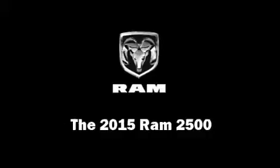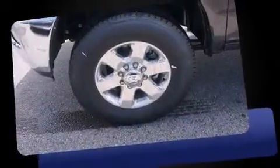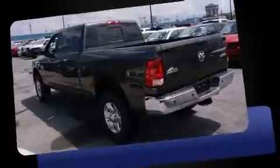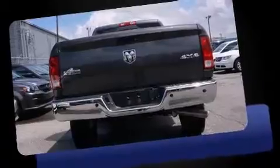Take command of the road in the 2015 Ram 2500. This four-door, five-passenger truck offers the latest in technological innovation and style. Under the hood, you'll find an 8-cylinder engine with more than 400 horsepower, providing a smooth and predictable driving experience.